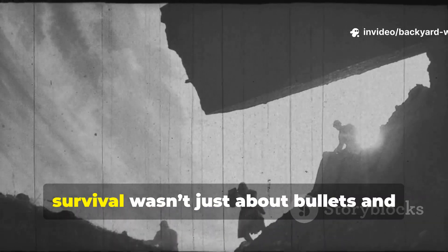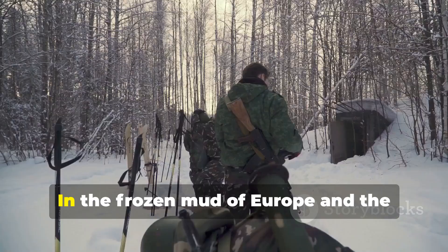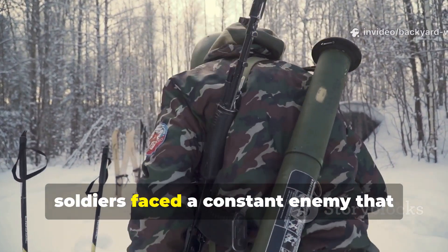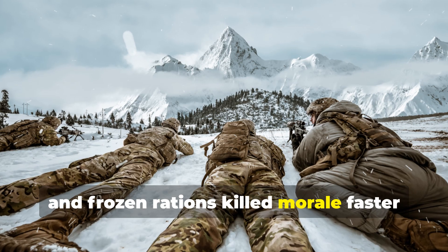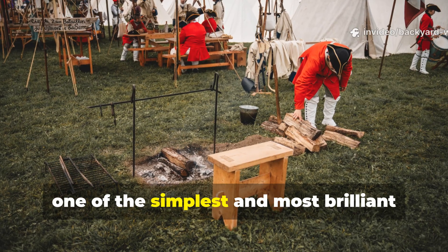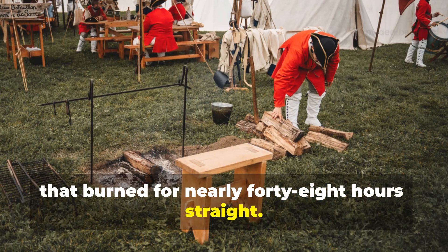During World War II, survival wasn't just about bullets and bravery — it was about endurance. In the frozen mud of Europe and the endless cold of the Eastern Front, soldiers faced a constant enemy that couldn't be shot or reasoned with: the cold. Frostbite, hypothermia, and frozen rations killed morale faster than enemy artillery. But in the middle of that misery, one of the simplest and most brilliant survival hacks emerged — the trench heater that burned for nearly forty-eight hours straight.